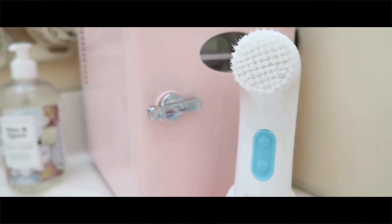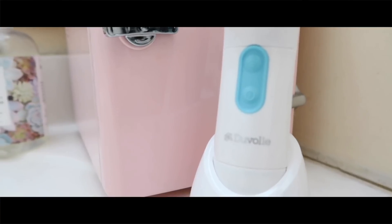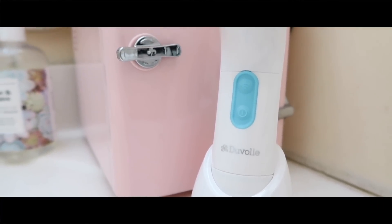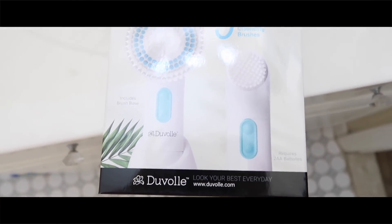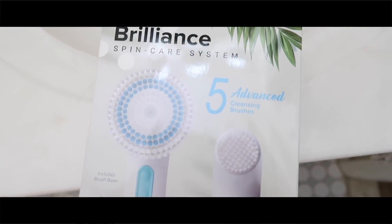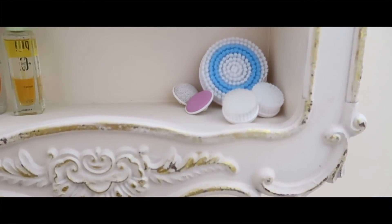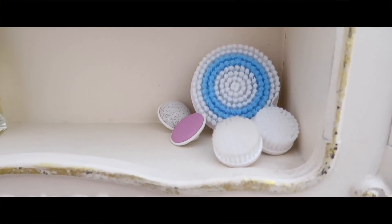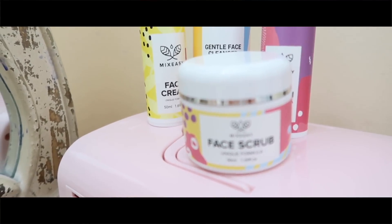I then use my Duval Berlin spin care system. I'm obsessed with the spin brush — I've been using one since 2015 and it's cleared my skin. It comes with five heads: two cleansing heads, a body brush, a pumice, and a file. This spin brush is my lifesaver and it's the reason my skin is clear. This video is also sponsored by Duval.